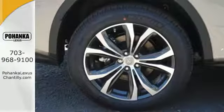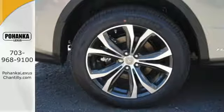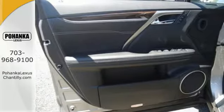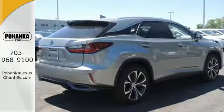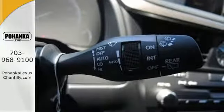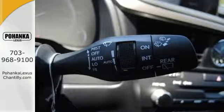The performance is matched with interior elegance featuring an abundance of accoutrements like heated and ventilated seats, home link, Siri eyes free, plus voice command. And with 10 airbags, a backup camera, blind spot monitor, and intuitive parking assist, you'll feel confident throughout every commute.